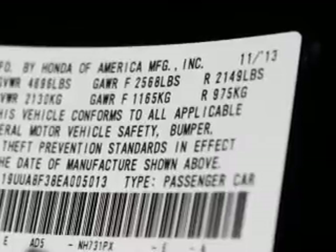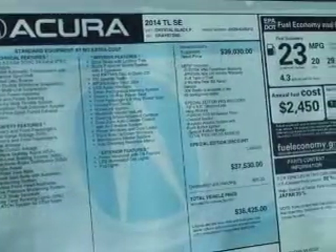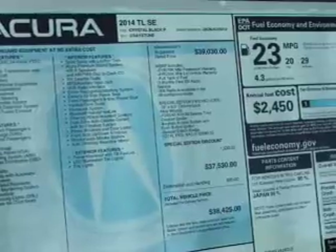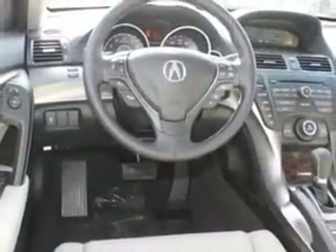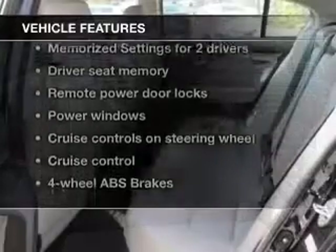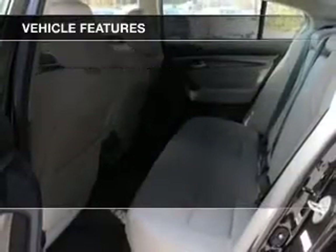Anti-lock brakes help you bring your vehicle to a safe stop. Heated seats offer comfort in cold weather. The sunroof lets fresh air in. Power and reliability are a great combination — this vehicle has both. And with these notable features, you won't want to miss out on the opportunity to own this amazing ride.